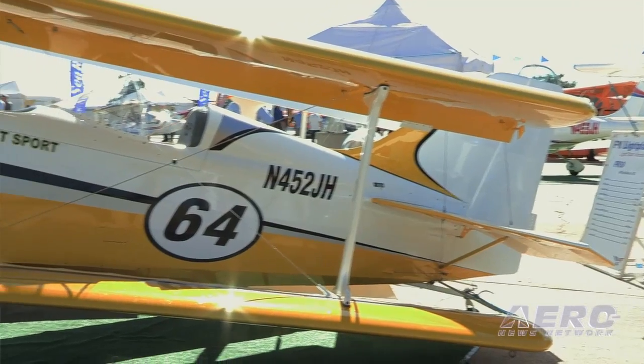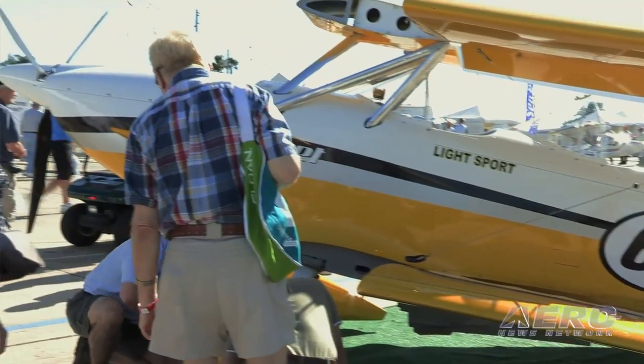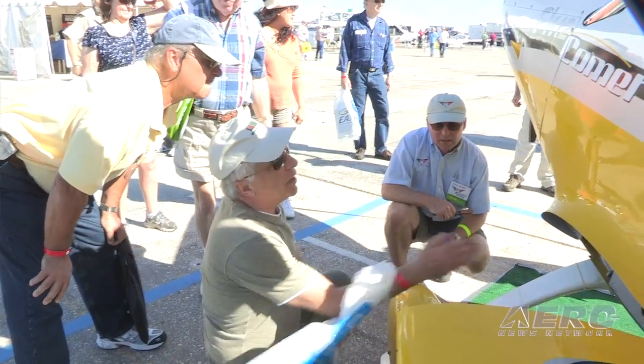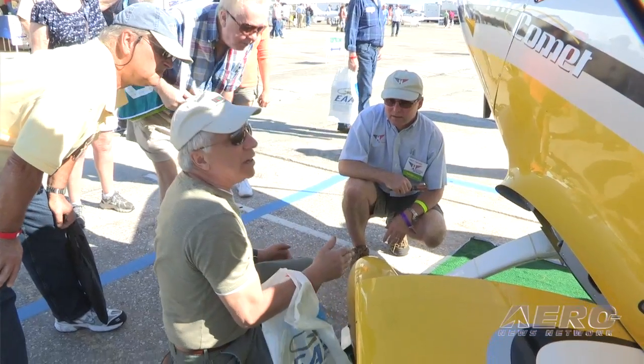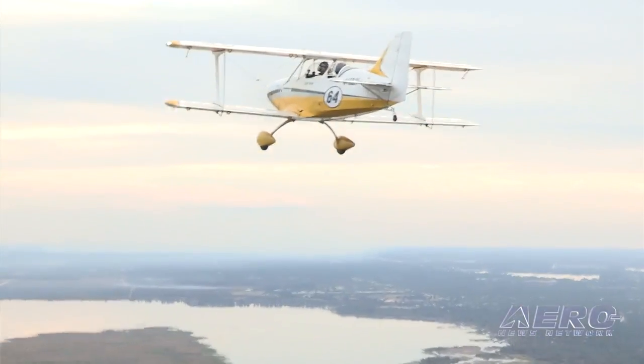With the Rotax engine, like this one has, it's about $120,000. With the Lycoming, it'll be approximately $135,000. We have two being delivered sometime in the next month, and after that, probably about a four-month lead time to get one.